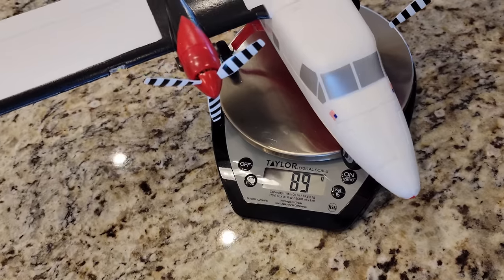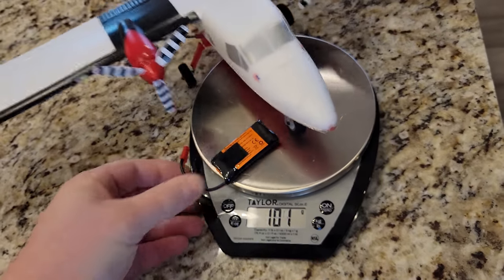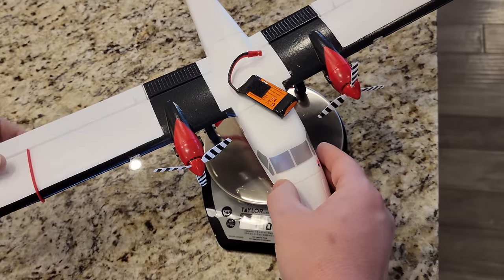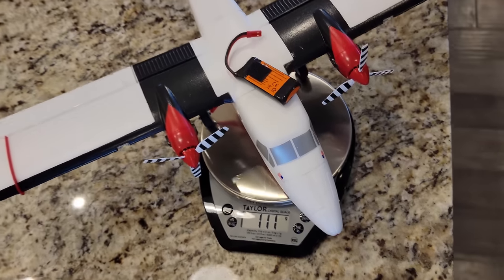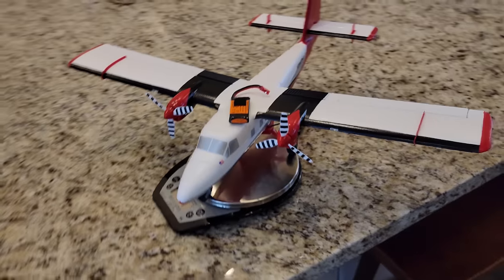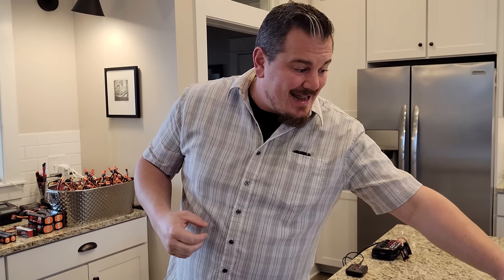We're at 89 grams without the battery. I'll throw another battery with a piece of Velcro onto the scale — we're at 113 grams, 111 grams. That is an extremely light plane, and that is twin engine. That is an 800 milliamp-hour battery — that's a big battery.